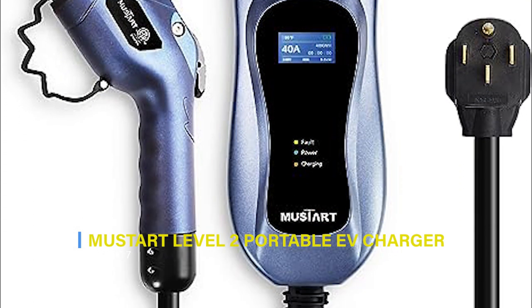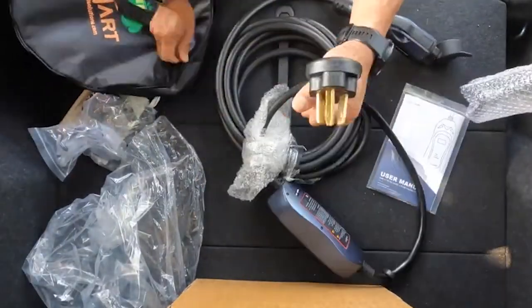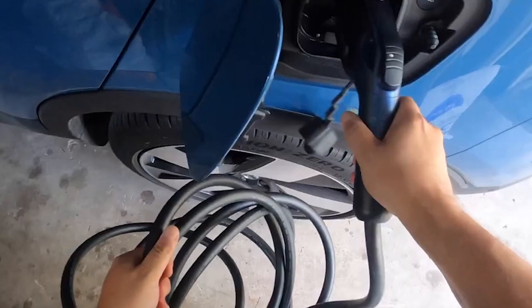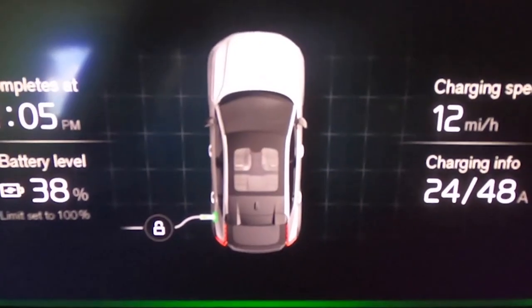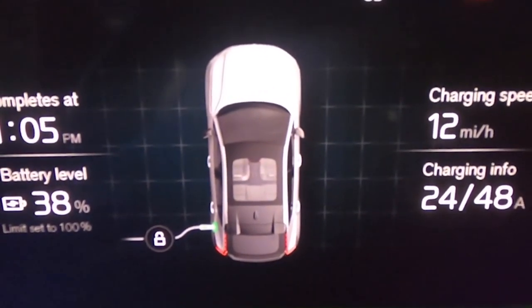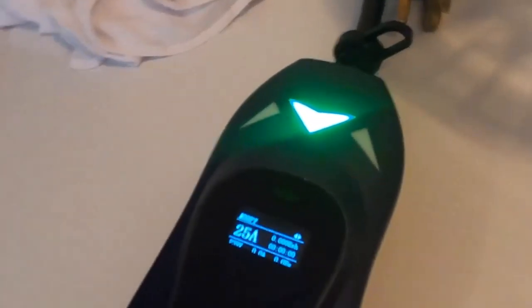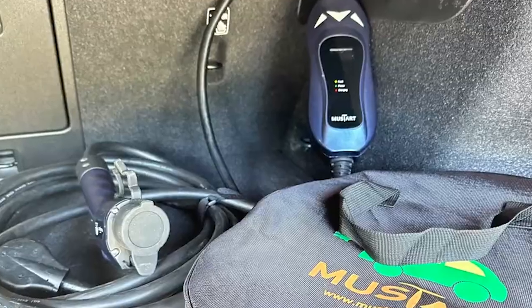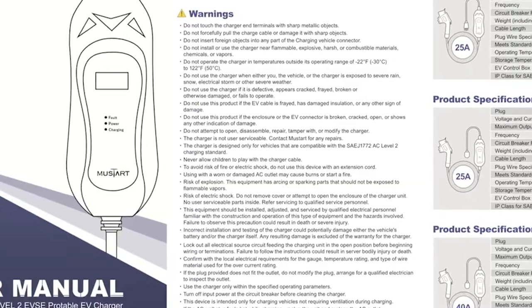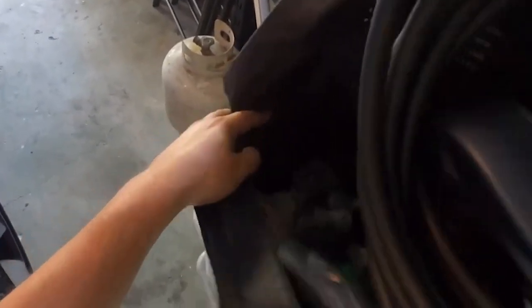7. Mustart Level 2 Portable EV Charger. The Mustart 40A Level 2 EV Charger is a reliable and sturdy charging solution with sensitive chips, excellent abrasion resistance, and high protection levels. It charges electric vehicles 2.5 times faster than a 16A Level 2 Charger, and 5 times faster than a 16A Level 1 Charger. Compatible with most electric vehicles in the United States, it comes with a 25-foot charging cable for flexible installation. Certified by UL-2594 and ETL, it offers multiple safety features, backed by a 2-year warranty and excellent customer support.